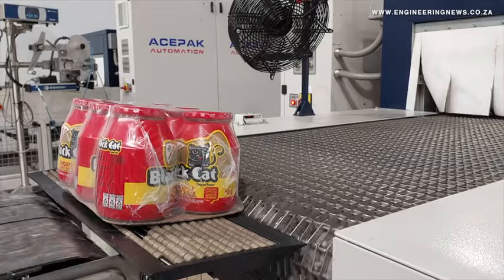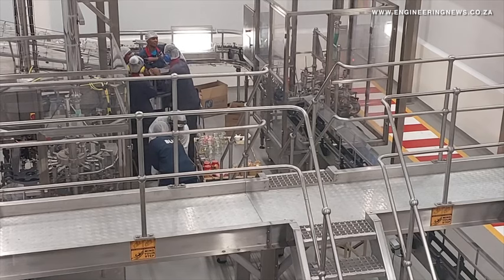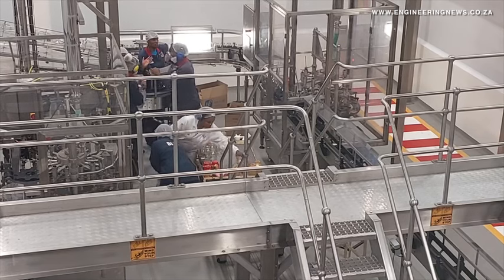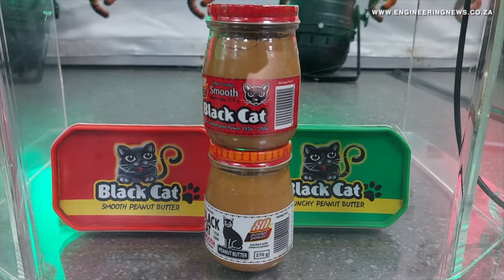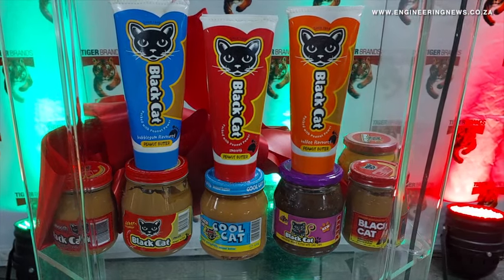At least five of our products are probably in every house in the country. So consumers are dependent on us to support them in terms of delivering affordable food. That's a group drive that we have in Tiger.